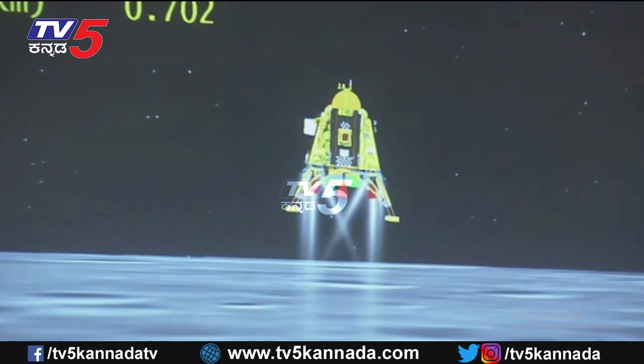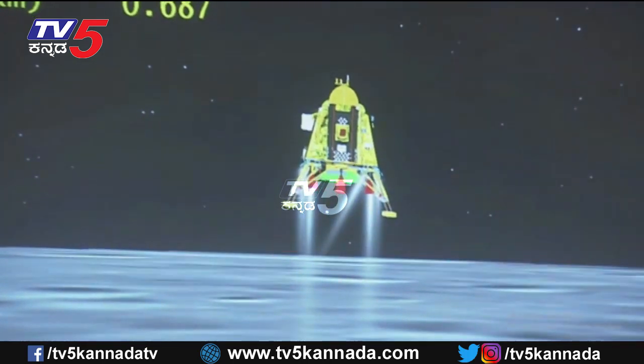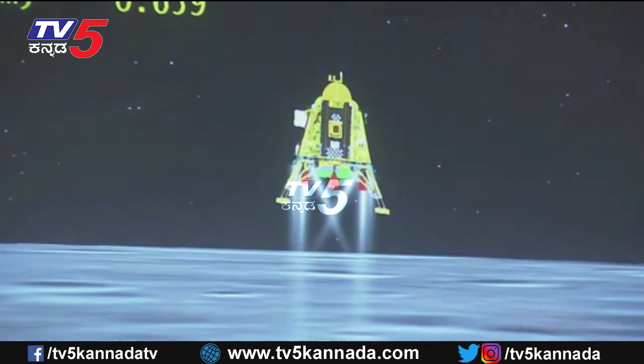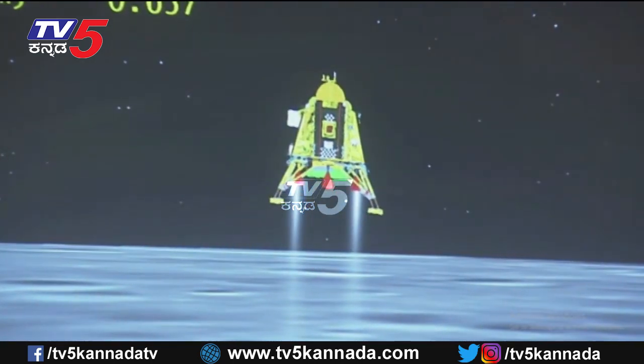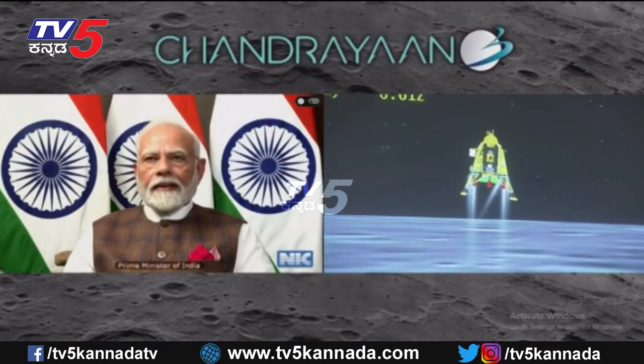You can see that the lander's height is low. We are just on the landing side, and the altitude is about 600 meters.